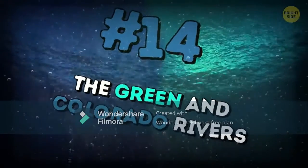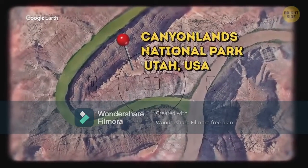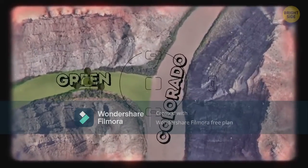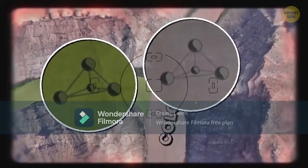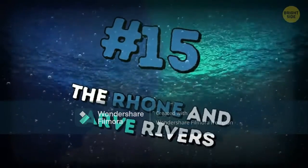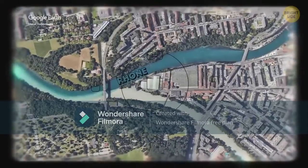Number fourteen: the Green and Colorado Rivers. The place of their junction is Canyonlands National Park in Utah, USA. The Colorado is brown and the Green is — yes — green. The colors come from the rivers flowing through rocks with different chemical makeup, which is why there is such a big contrast. Number fifteen: the Rhône and Arve Rivers flow into each other in Geneva, Switzerland. The Rhône is a pure river that flows out of Lake Geneva, while the Arve is cloudy as it gets its water from the glaciers of the Chamonix Valley.